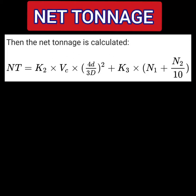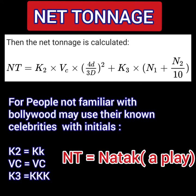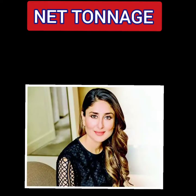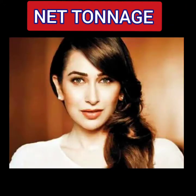This net tonnage formula is more complicated than the gross tonnage formula, so we use a story involving Bollywood celebrities — listeners can substitute their own celebrities with the same initials. NT becomes 'Natak' (drama), reminding us it's a story. K2 = Kareena Kapoor (two K's), VC = Vicky Kaushal (actor from the movie Uri), and K3 = Karishma Kapoor Kumar (Kareena's elder sister, assumed married to a Kumar).